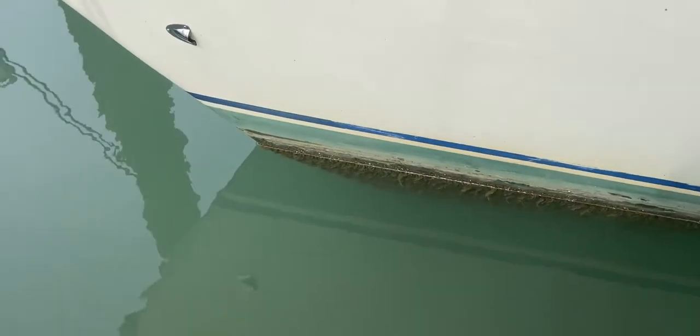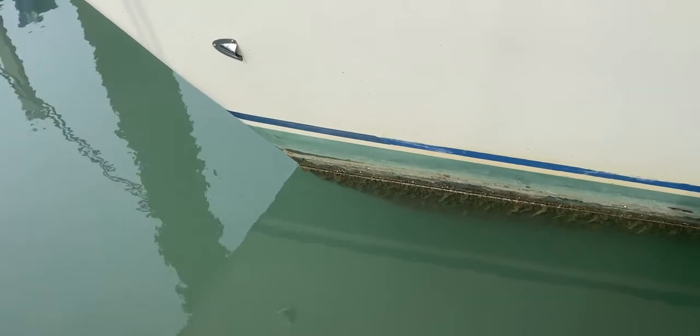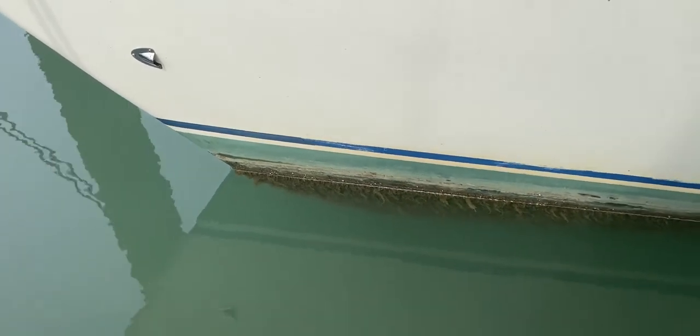I'll just zoom in a little bit closer right down to the stem there, so you can see a good shot of the underwater section of the boat. A little bit of weed there but not too much of a problem at all.